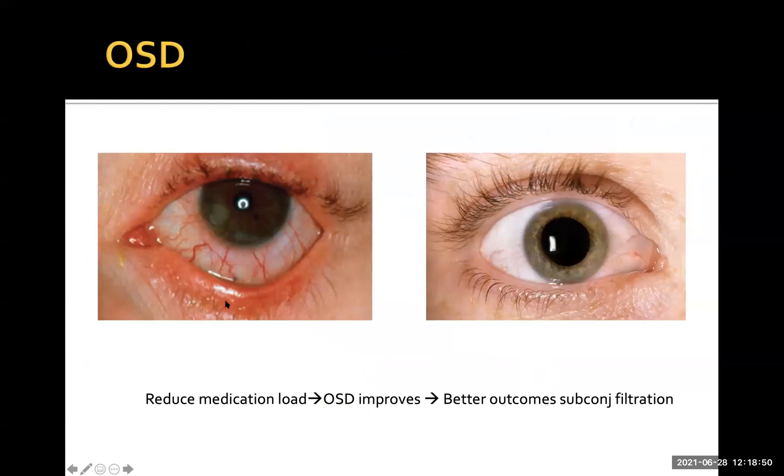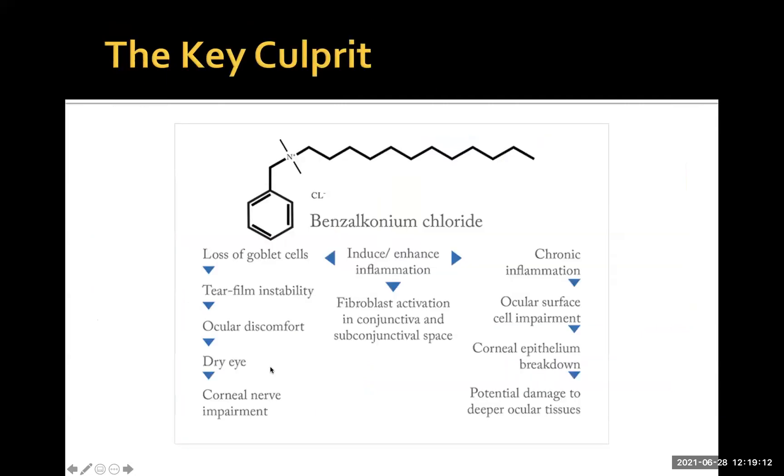A big problem with glaucoma drops is that many patients end up with eyes that become very red and very sore. You've got a patient who comes with raised pressure and no symptoms, and you end up giving them symptoms from the drops. The key culprit in a lot of these scenarios is benzalkonium chloride, a preservative added to drop bottles to prevent bacterial growth. It causes inflammation and activation of fibroblasts, and there's a lot of evidence that more benzalkonium chloride going into the eye affects the success of future surgery.